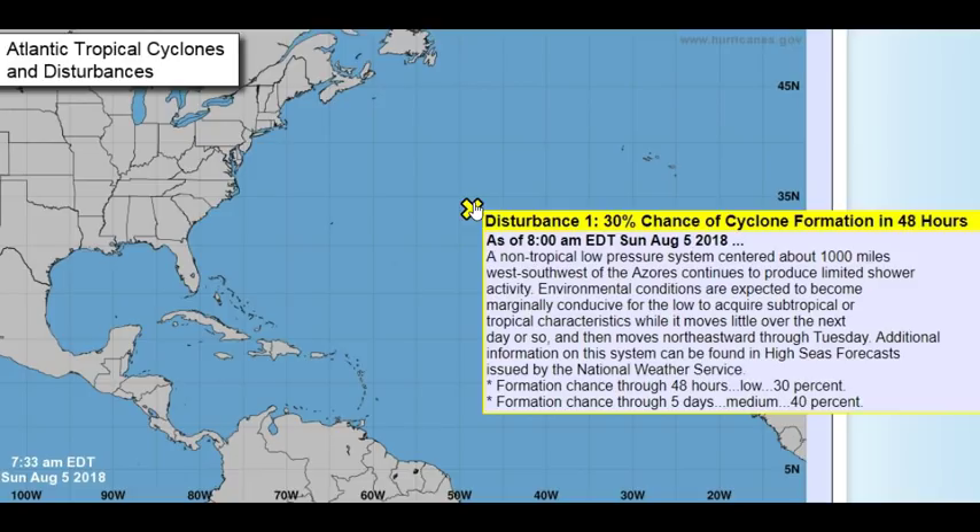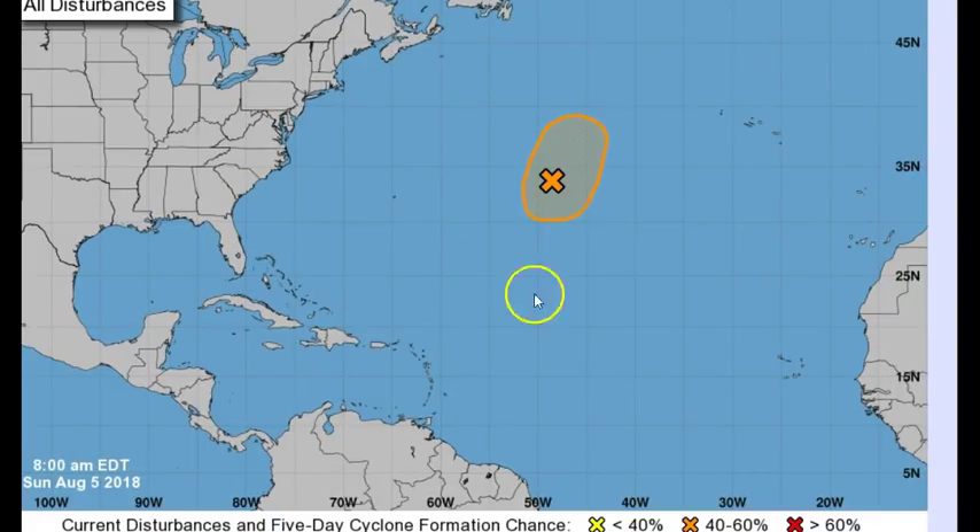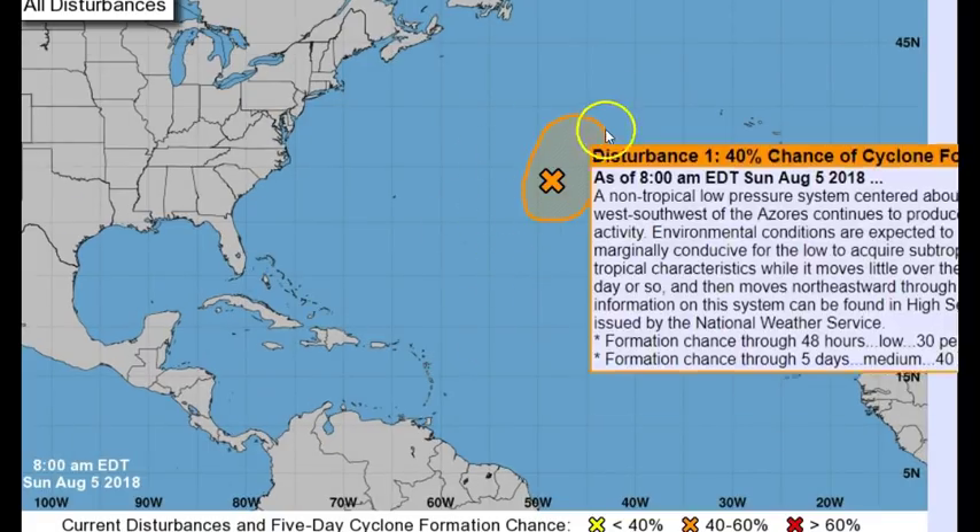It's not going to move much over the next day or so, but when it does it will start to move northeastward through Tuesday. That's when it could move toward France or maybe Ireland. No matter what it does, it's going to get into cooler waters — around 70 to 75 degrees up in that area — so it will downgrade from whatever it is. Everyone up in those areas, get ready for rain because rain will be headed your way. In two days it has a 30% chance of forming; in five days a 40% chance.